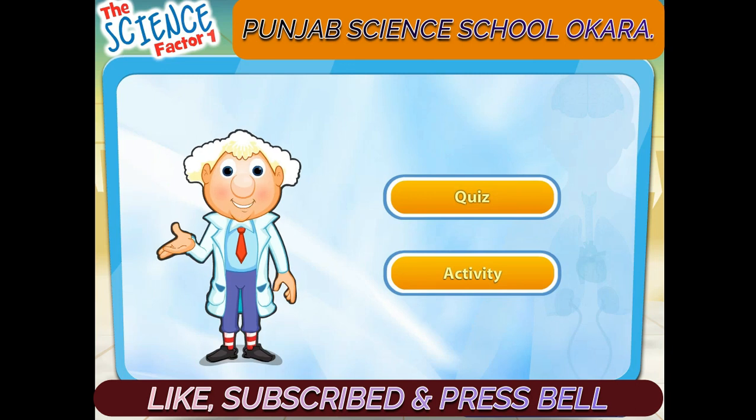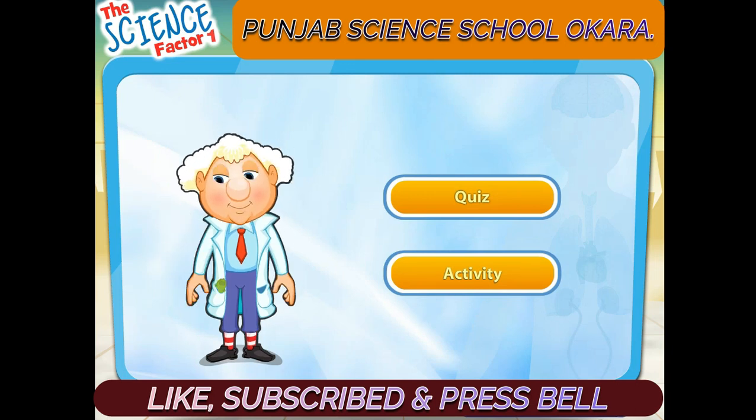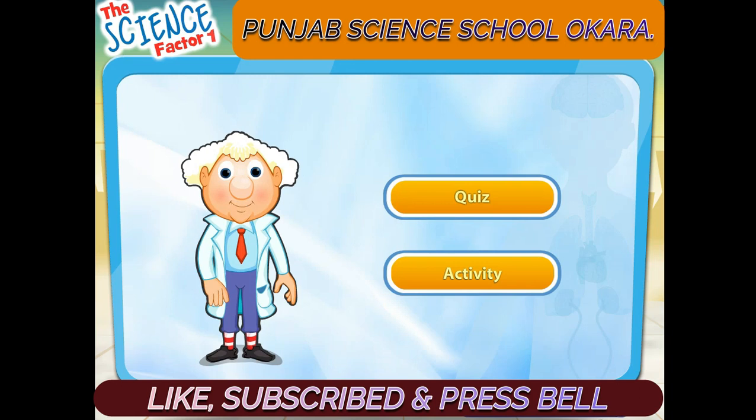You learned about human senses in this lesson. Let's do a quiz and an activity.